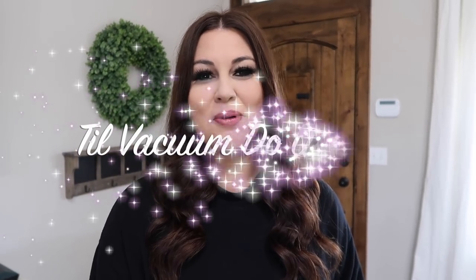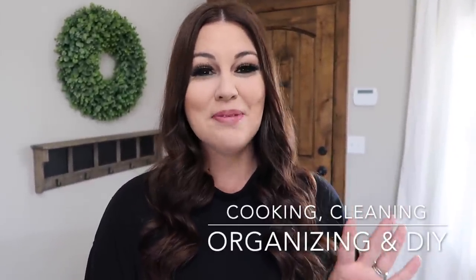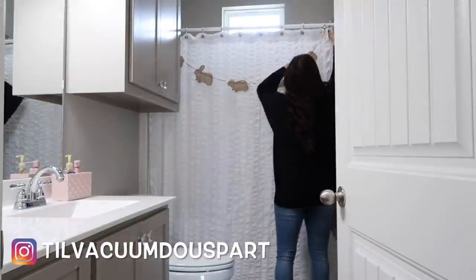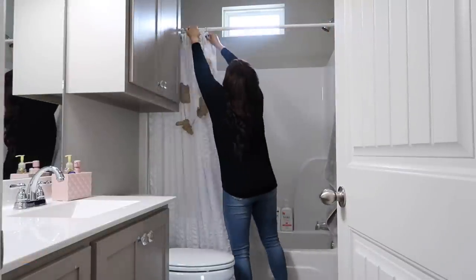Hello guys, welcome back to 'Till Vacuum Do Us Part.' If you're new here, my name is Ashley. Today we're going to be doing some cooking, cleaning, organizing, and maybe even a DIY. The first thing I'm going to do is take some of our Easter decor down — I never showed us putting this up.